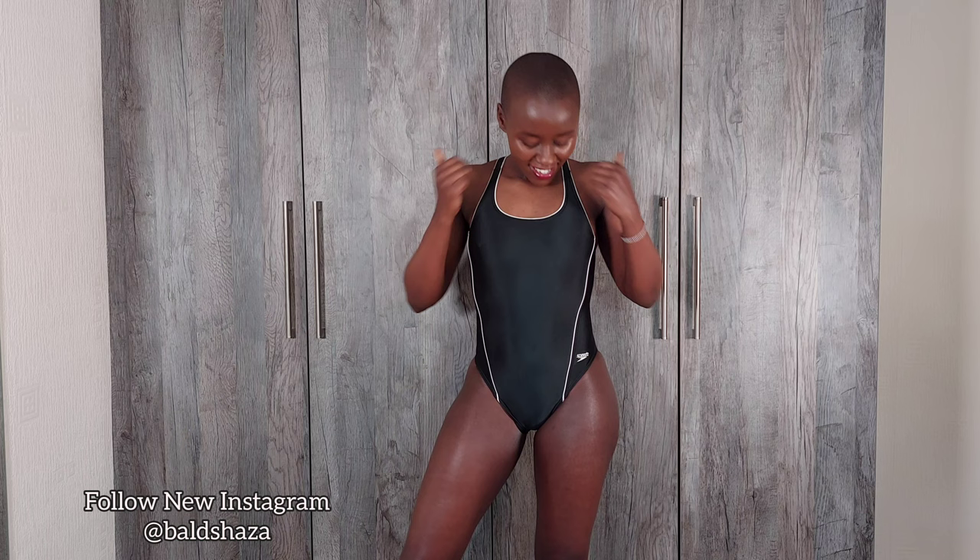Comment below what you think about this one. I also have a red one to try on because I think red looks good on my skin. I'm going to try it on when I get back.